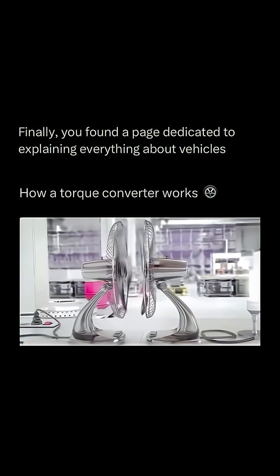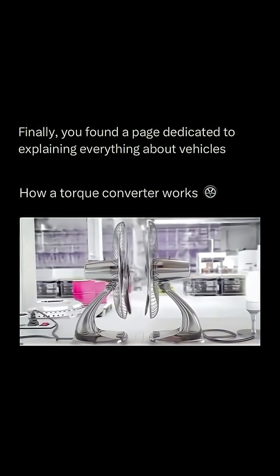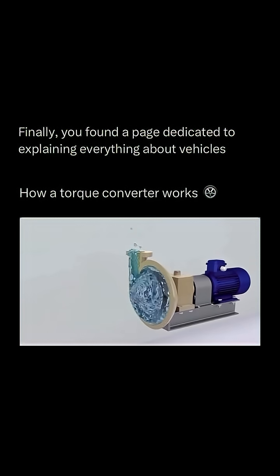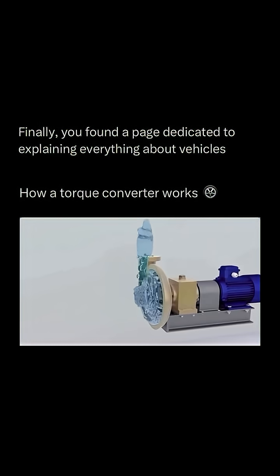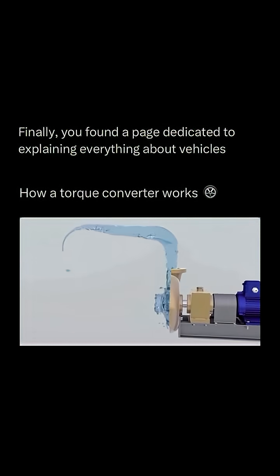Imagine two fans facing each other — one almost flying, the left fan, and the other still spinning, the right fan. If we replace the air with water, similar to a centrifugal pump, we observe that the water gets thrown out when the turbine rotates. This water then enters another turbine through a connecting device, creating an impact.